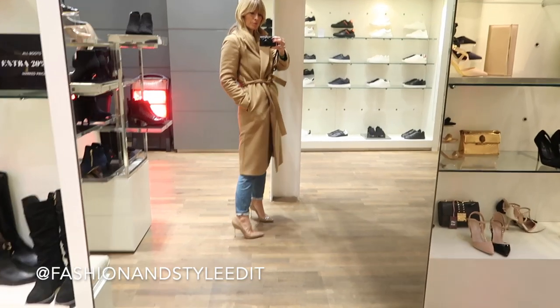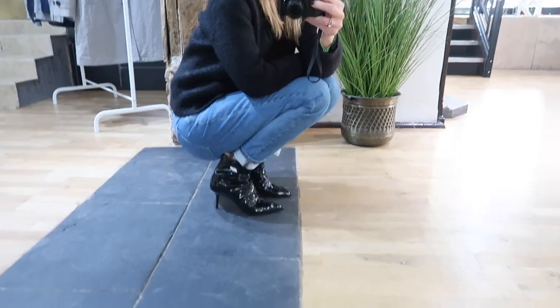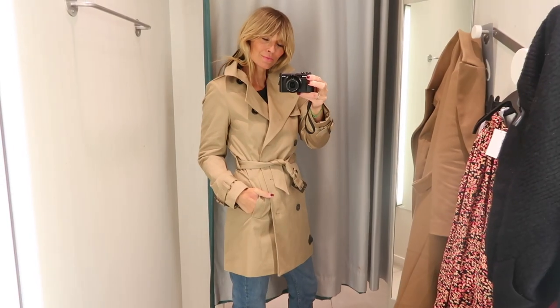Hi, I'm Jess. Welcome to my channel Fashion and Style Edit, and today's edition is shop with me both on the high street and with the high-end designers.